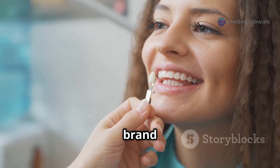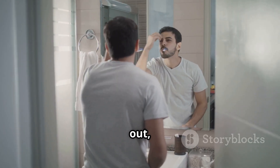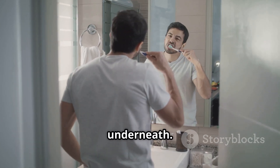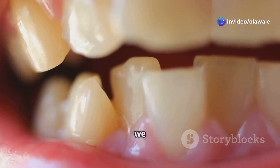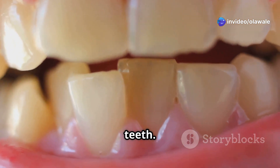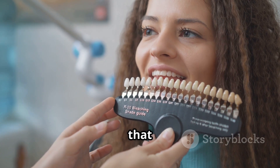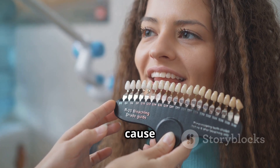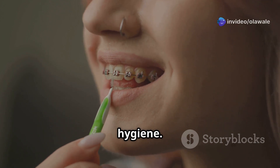Think of it like this: imagine your enamel as a white t-shirt and the dentin as a yellow one underneath. When the white t-shirt is brand new, you only see white, but as it gets thinner and more worn out, you start to see hints of the yellow underneath. A lot of what we eat and drink can stain our teeth — coffee, tea, red wine, even some berries contain pigments that can cling to our enamel.